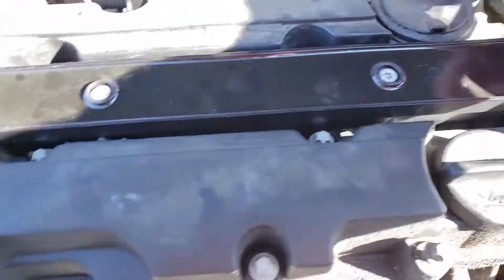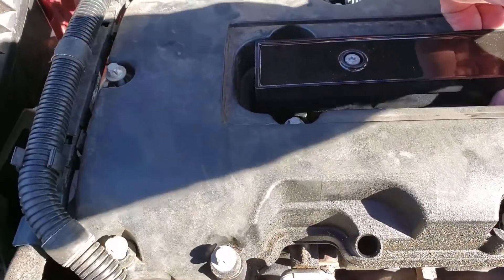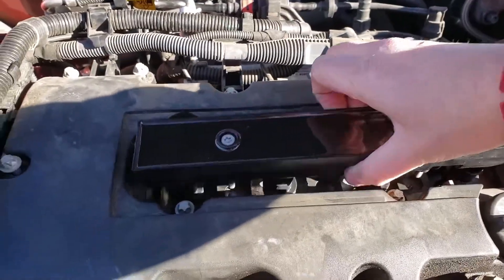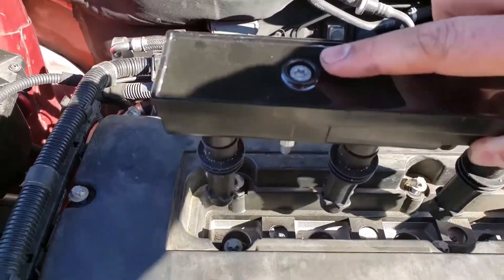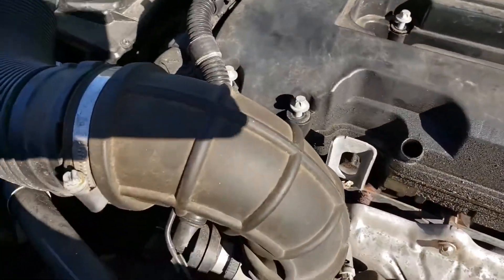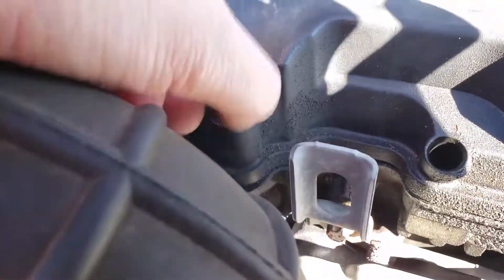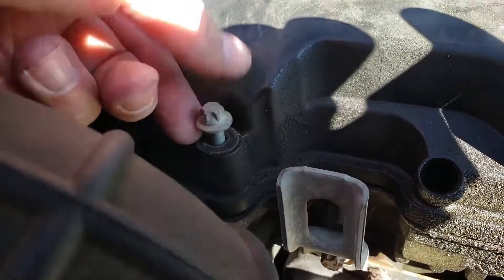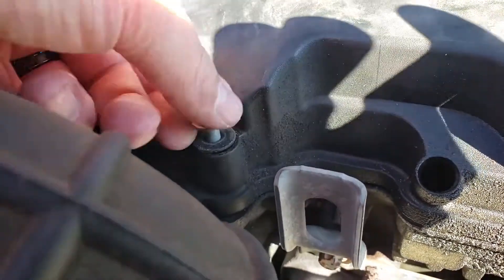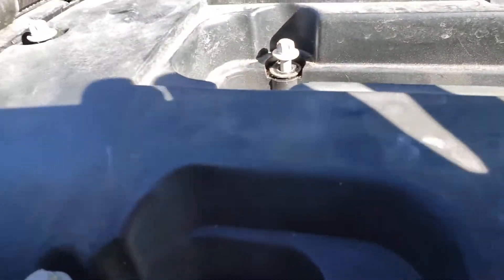Then we'll get all the bolts loose and get the coil pack off after we disconnect that connector. After you get the connector off and the bolts loose, just wiggle it back and forth and pull it straight up — be careful because these bolts will come right out. You know they're good when you can do that on all of them, so at that point it's ready to take off.